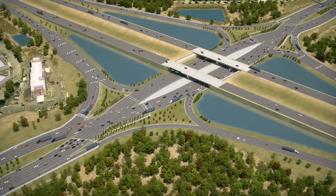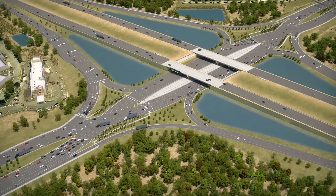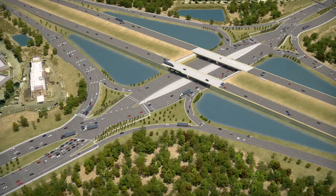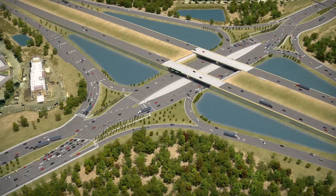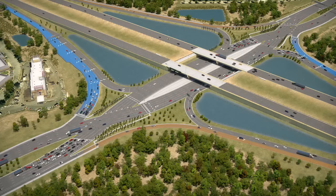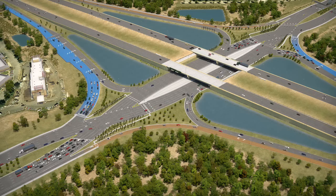Though the crossovers look different than a conventional interchange, the DDI resembles the conventional diamond interchange that currently exists at University Parkway in many ways. The first similarity is that the DDI has two entrance ramps and two exit ramps, which are common to conventional diamond interchanges. Additionally, all the right turn movements are the same for a DDI as they are in a conventional diamond interchange.